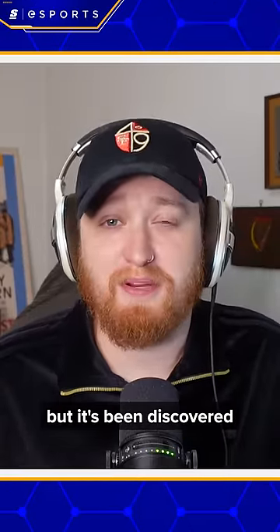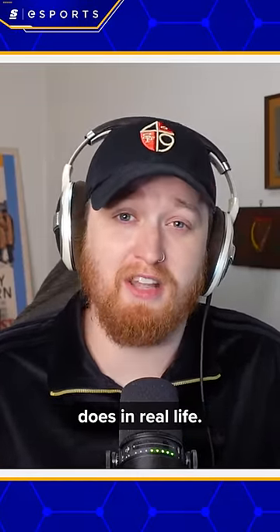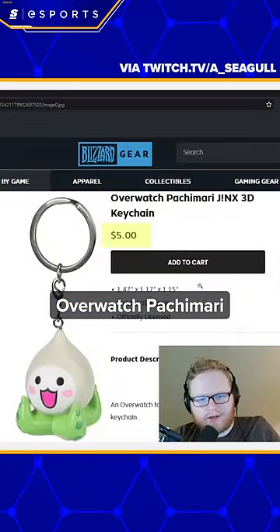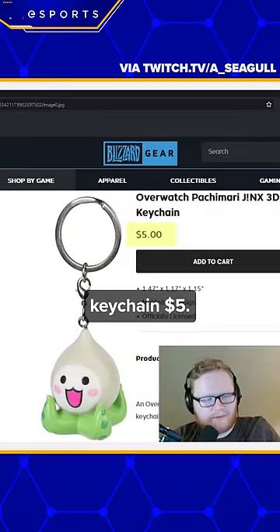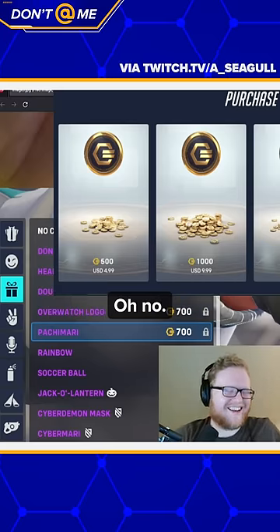I'd like to say that it doesn't get any worse, but it's been discovered that the in-game Pachamari gun charm costs more there than it does in real life. The Overwatch Pachamari keychain is $5 — it costs more in-game than out-of-game. Oh no!